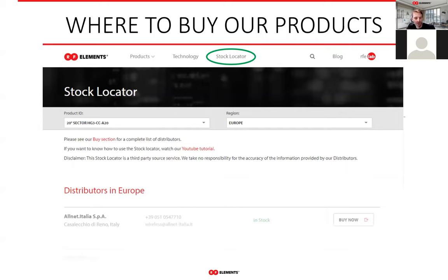There are several very common questions we get day to day, so I'll answer them now. First: where to buy our products. On our webpage, rfelements.com, we have a stock locator. It's on the top menu, as you can see circled in green. Once you're there, you select the product you're looking for, select your region, and it will give you a list of distributors nearest to you.